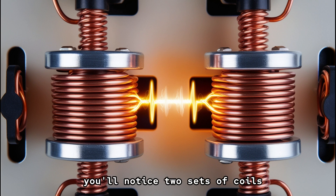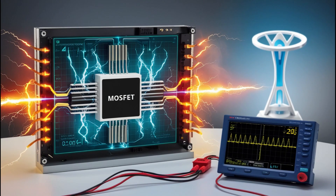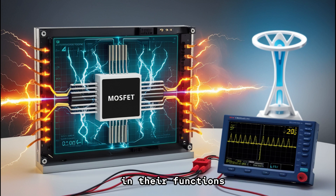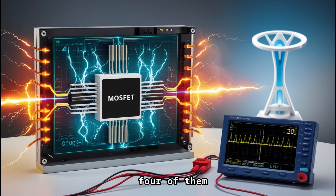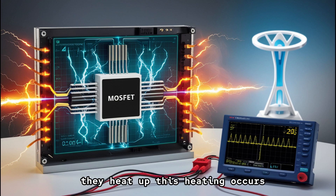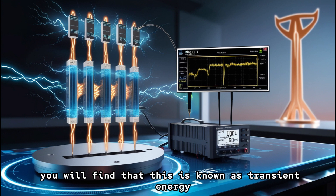Take a close look at the transformer. You'll notice two sets of coils with a small gap between them — that is the key to how this works. Whether the gap is 100 miles or just a fraction of an inch, amps cannot jump across. The only thing that enables amp generation here is frequency. Those four small black components are attached to an aluminum base for a specific reason: they heat up. This heating occurs because applying high sonic frequencies to them results in amp generation. This is known as transient energy.